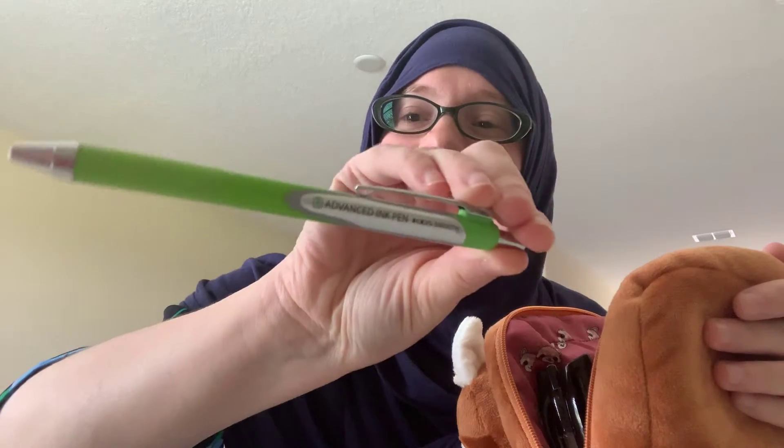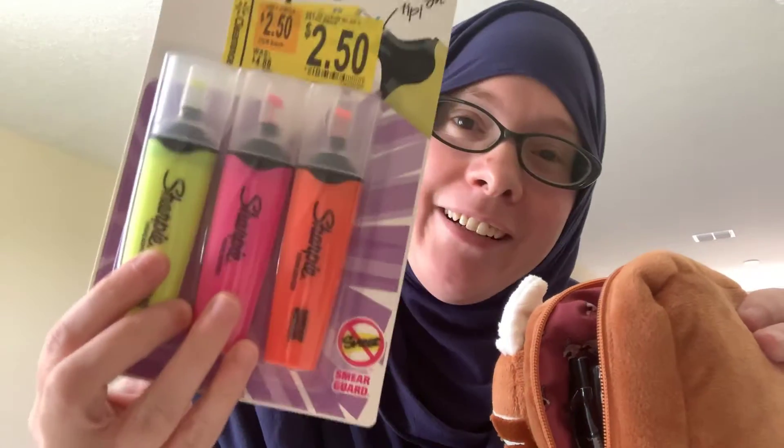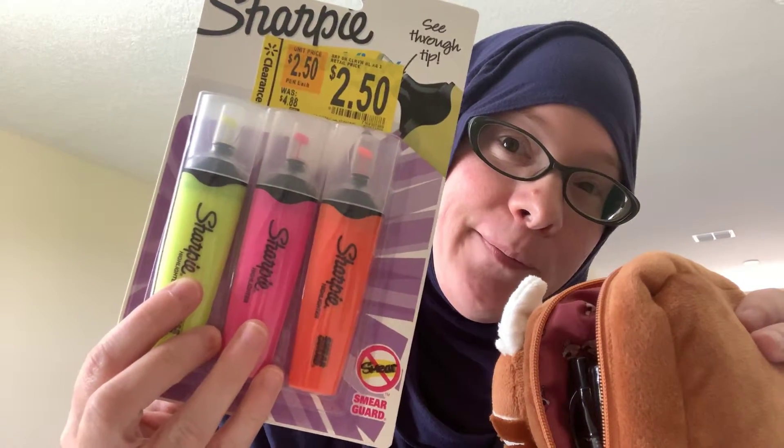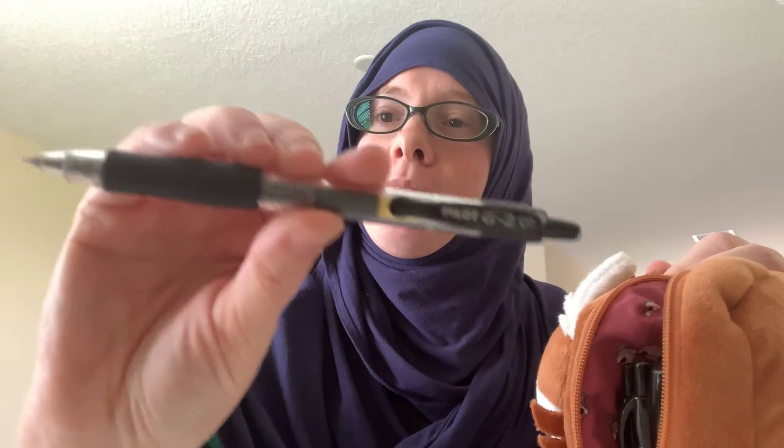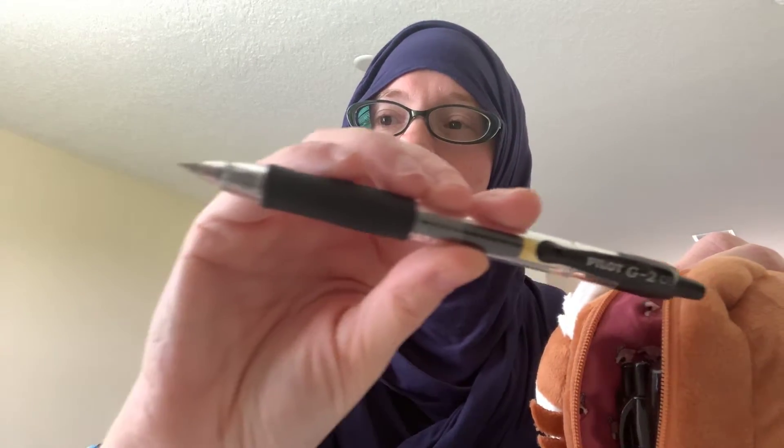These are pens from Walmart. And these are my favorite highlighters — they're also from Walmart. And this is my favorite pen. I probably got those off of Amazon too. It's the Pilot G2. It has a nice fine writing tip.